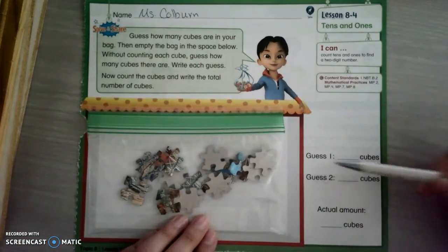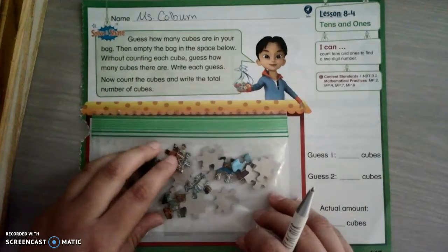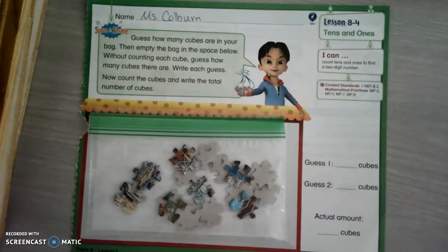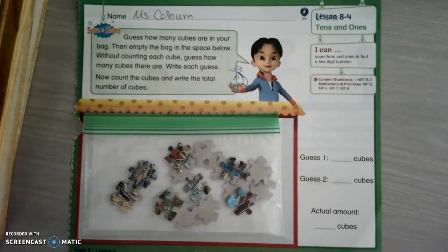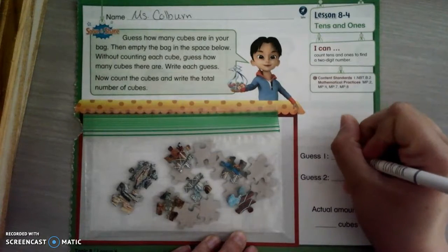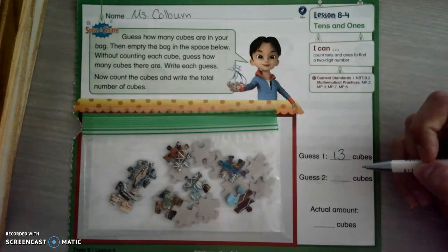So guess one. Let's take a crack at guess one. Looking at my bag, how many puzzle pieces do you think there are? And no cheating, don't count them. Try to guess. I think there's 13 pieces. What do you guys think? Okay, write your answer down.